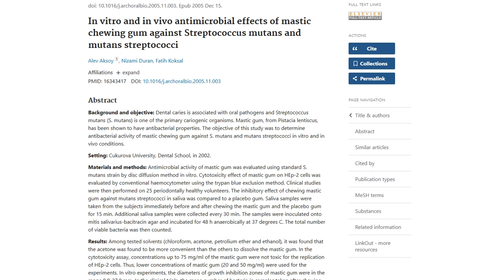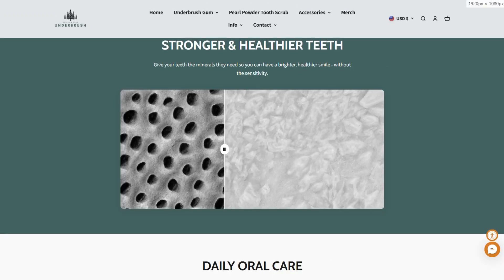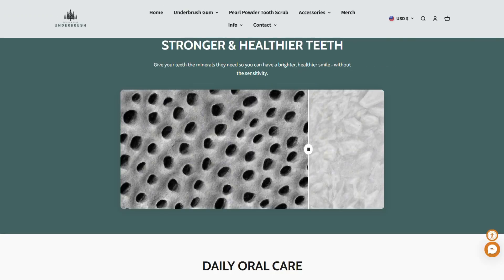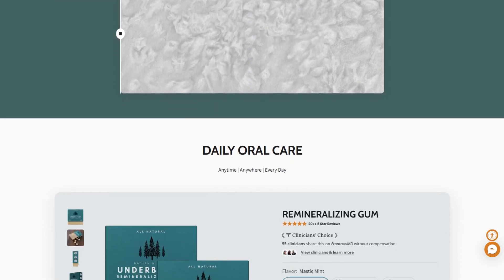While hydroxyapatite works in labs, there's a massive difference between controlled clinical conditions and chewing gum in your mouth. Concentration, contact time, and delivery all matter. Most studies use much higher amounts than what you get in a piece of gum.